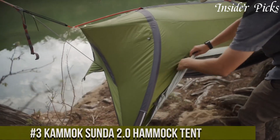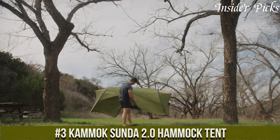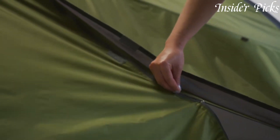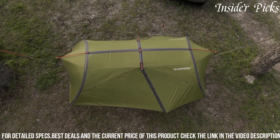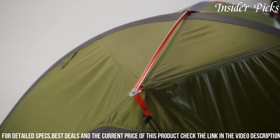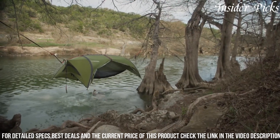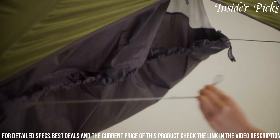Number 3. The Kammock Sunda 2.0 Hammock Tent blends the best of both worlds, combining the comfort of a hammock with the protection of a tent. Crafted with premium materials, this innovative tent provides a spacious and cozy elevated shelter for outdoor enthusiasts. With a quick and intuitive setup, the Sunda 2.0 offers a versatile sleeping system that can be used on the ground or suspended between trees. The tent features a detachable rainfly for weather protection and a bug net for a bug-free sleeping environment.